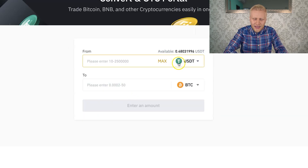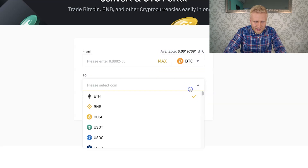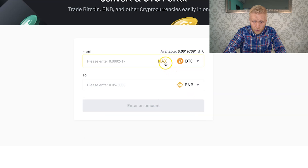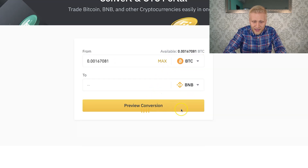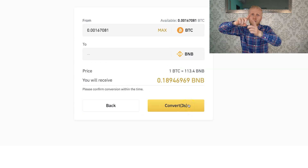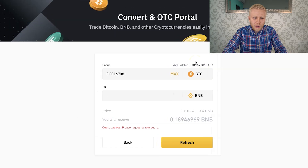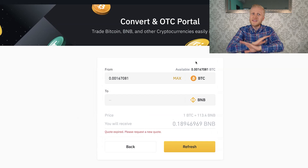Let me show you again — this works with any other pair as well. So if you want to convert from Bitcoin to, let's say, Binance coin, you can do the same. You click here max, preview conversion, and then it will show you confirm. You click here convert, and it would convert from Bitcoin to Binance coin again immediately. That's how easy it is to convert any cryptocurrencies on the Binance platform. This is super reliable, easy and fast.